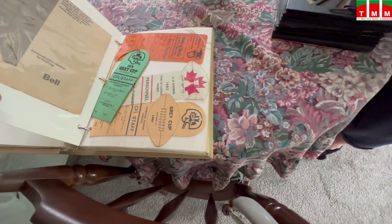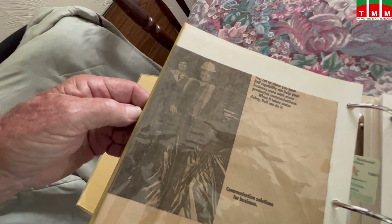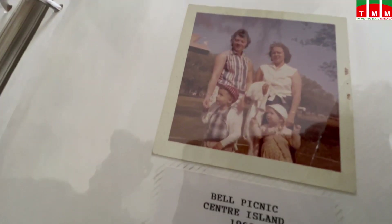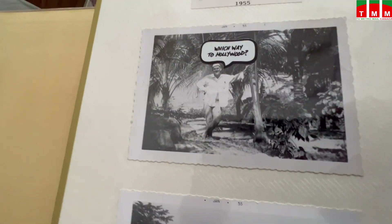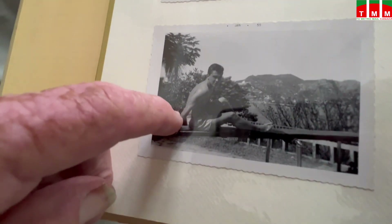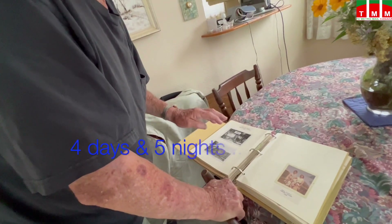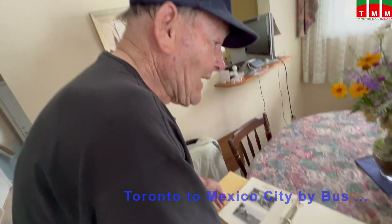I've got pictures in here of me - the telephone company took that picture of me at the Grey Cup game, because we were working. There's a Bell picnic. This is me and one of the guys - two of my friends that I worked with the first year at the telephone company. We went to Mexico by bus - four days and five nights it took us to get there. I can still remember we stayed in the Majestic Hotel. It was six dollars and 75 cents a night, per night, and it included three buffet meals.